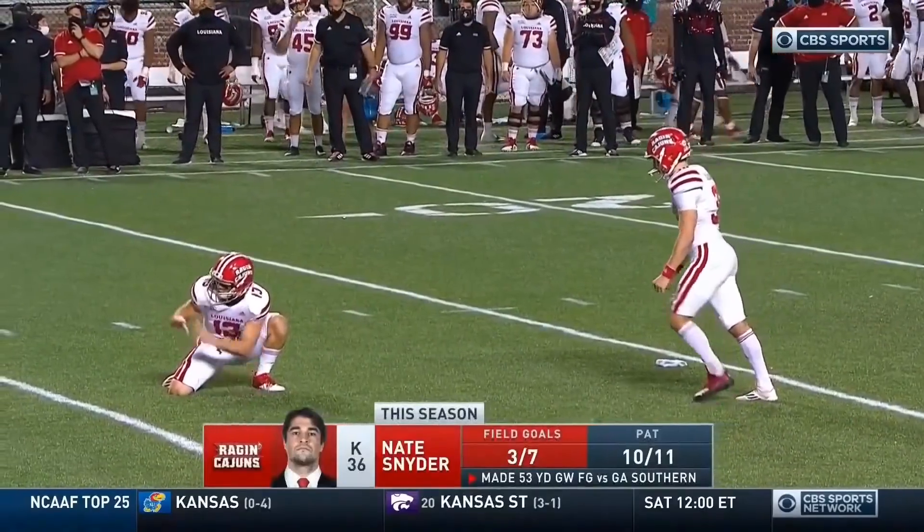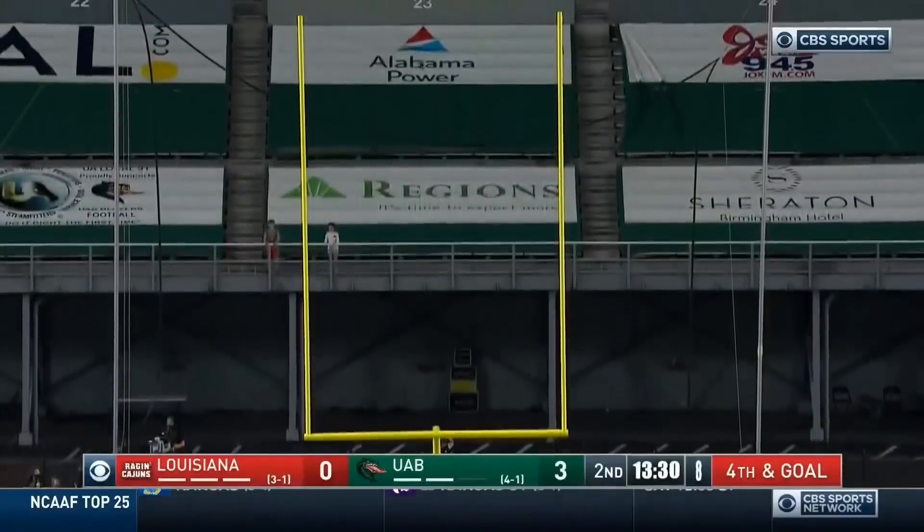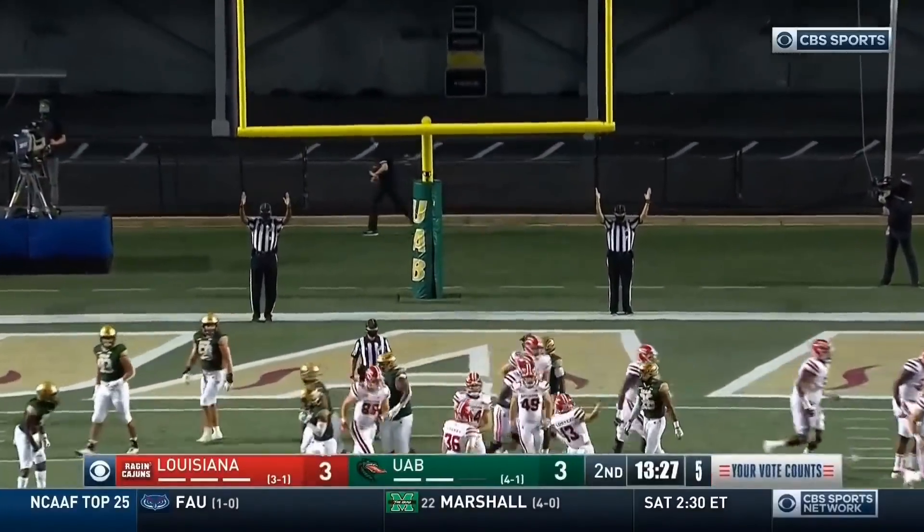The Indiana transfer is three of seven this year on short field goal tries — he's got this one. We've got ourselves a tie game.